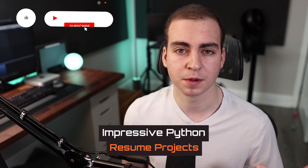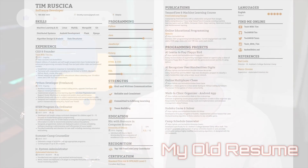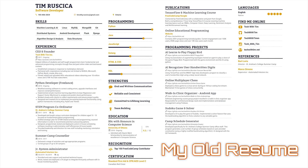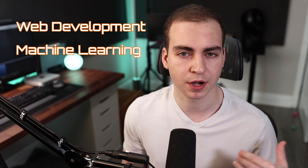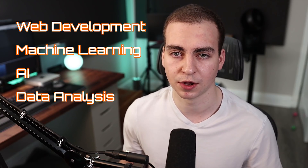In this video, I'll share with you some impressive Python projects that look great on a resume and that really showcase your ability as a programmer and your skill with Python. These projects will be in different categories like web development, machine learning, artificial intelligence, data analysis, and all of the other things that Python is really good at. So with that said, let's dive into the video.